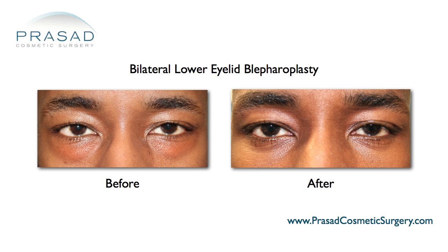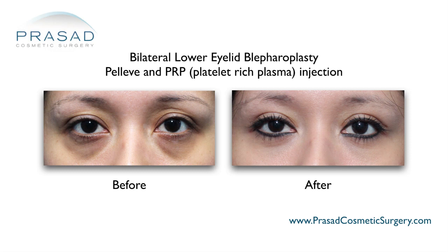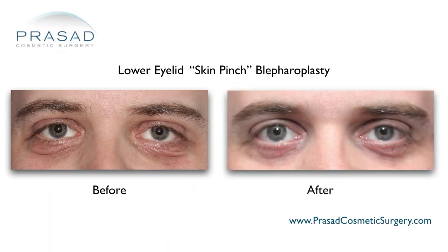At the same time, I treat wrinkles with different types of lasers and radiofrequency technology combined with regenerative medicine technology such as PRP, or platelet-rich plasma. If there is a fold of skin that is overlapping, I'll perform a limited skin pinch type of excision.